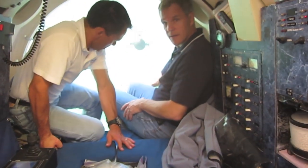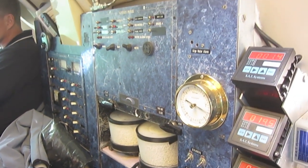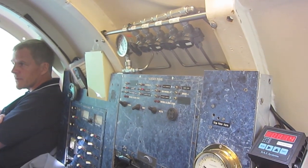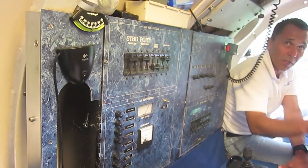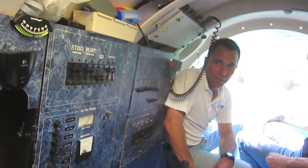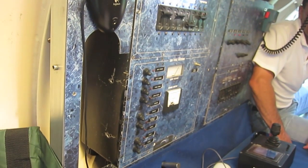We run air over the chemicals in there — we've tried different chemicals. Right now we've got a brand name in there: SodaSorb. It's like Calcine Carbonate. You'll be hearing those fans, especially once we close the hatch — you'll be hearing those fans whirring the entire time.